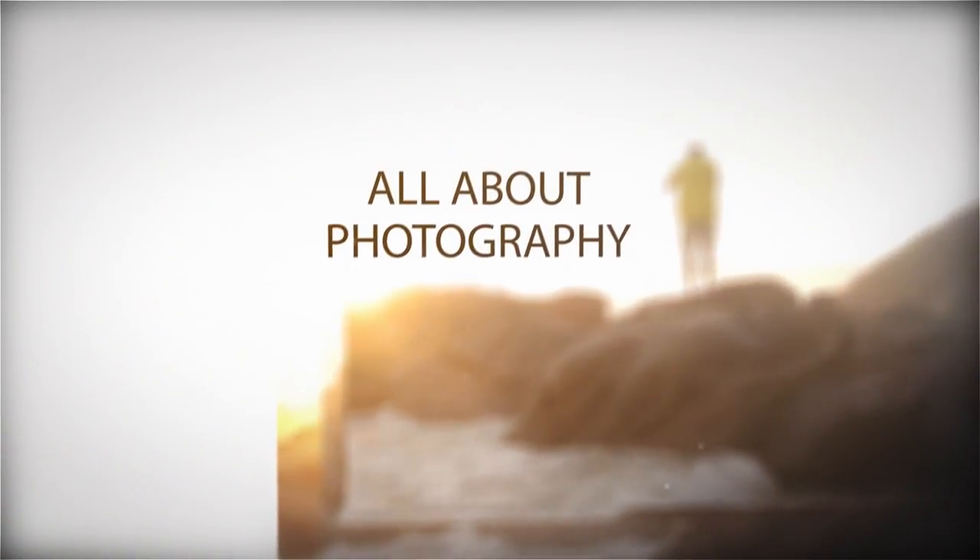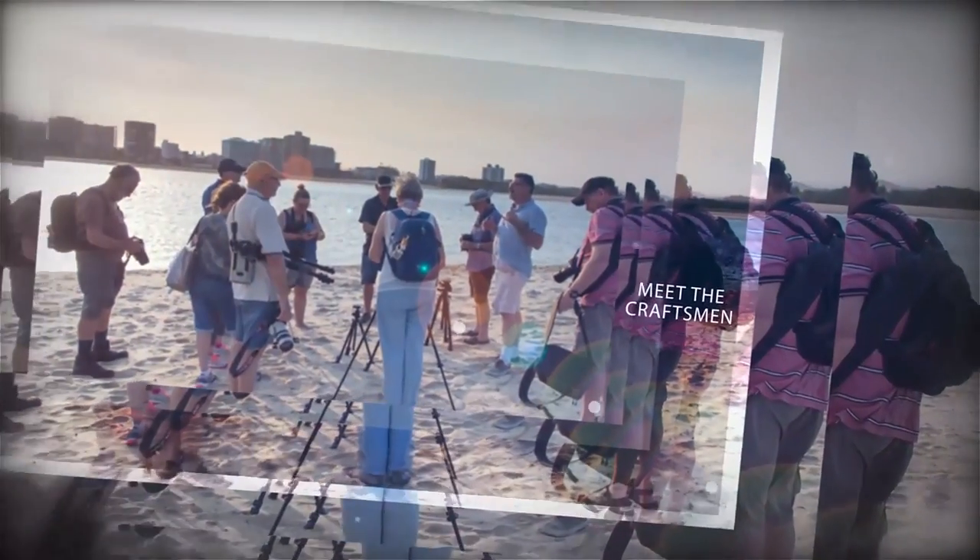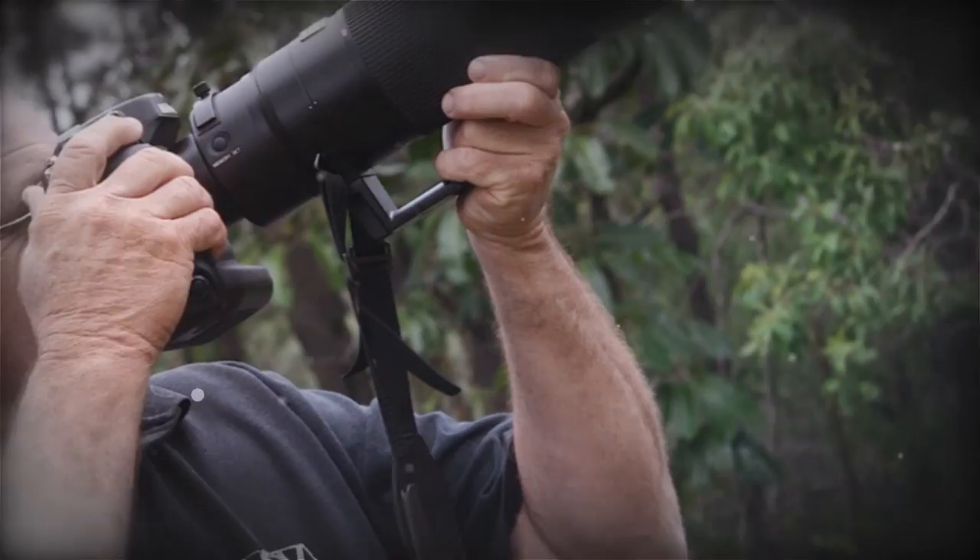Everyday people from our community are changing the way we view our world through the images they take. All of our photographers are sharing these stories for your inspiration. We believe photography is for everybody. Where will your camera lead you?